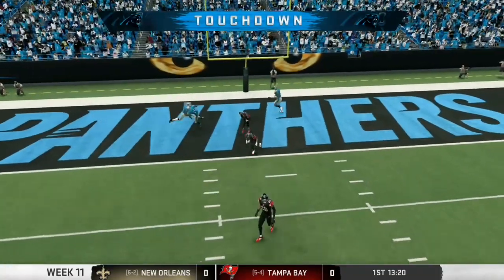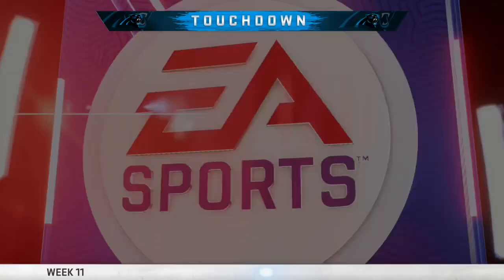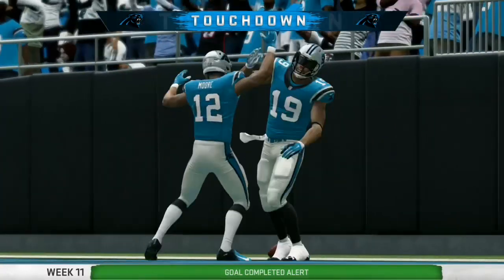Touchdown, Carolina. A big play there, 76 yards.